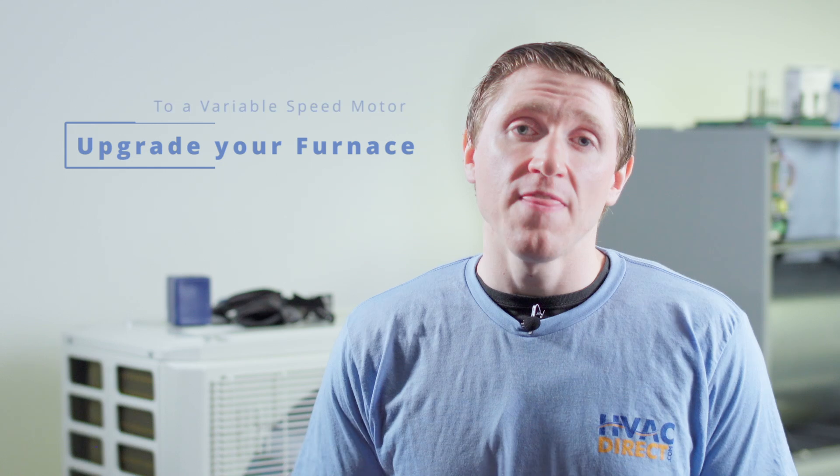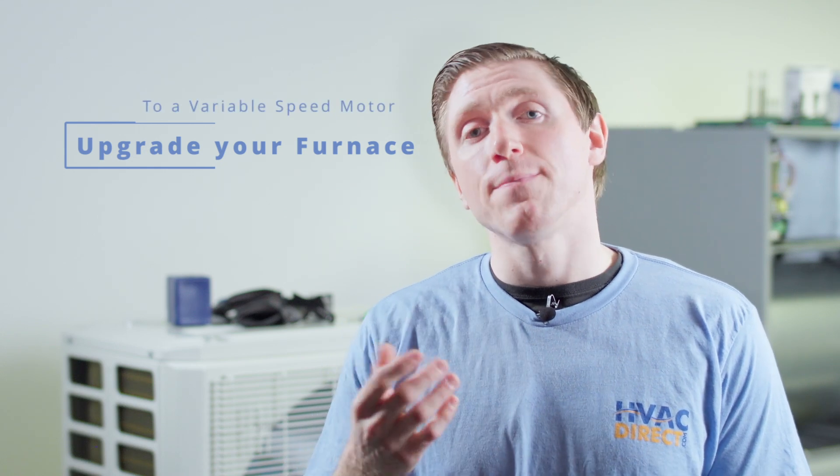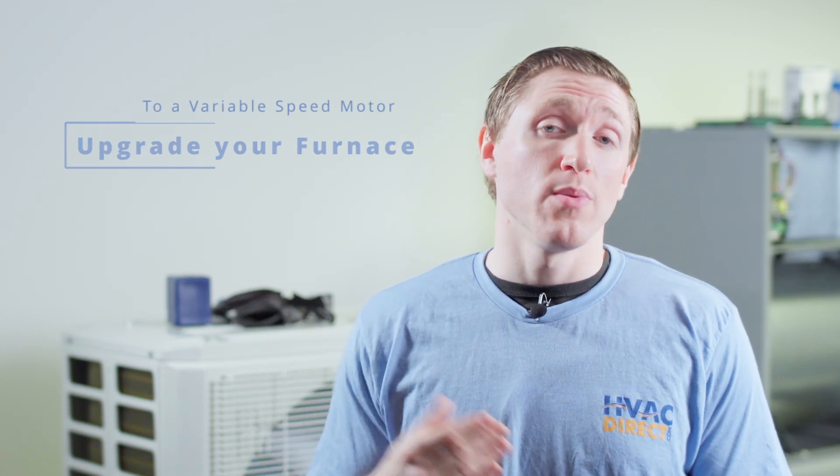Another thing you can do is upgrade your furnace to have a variable speed motor. That variable speed motor will ramp up and try to push more air through the ductwork. There are even motors now that you can put into existing furnaces to upgrade from what we call a PSC motor — a non-variable speed motor — to a variable speed option. That would be one of your cheaper options, but not the best option.